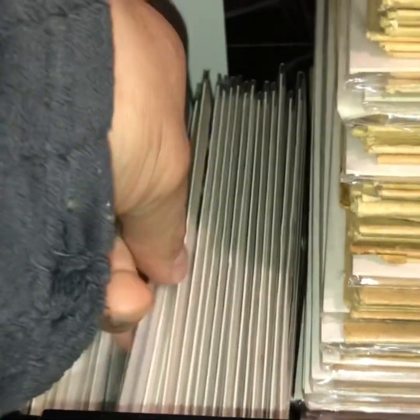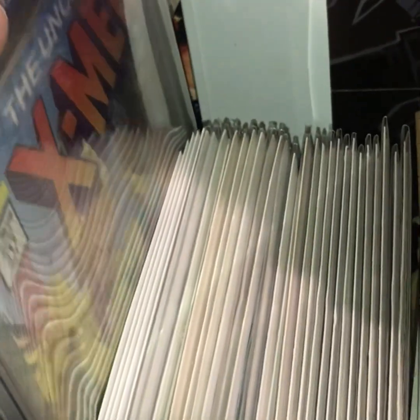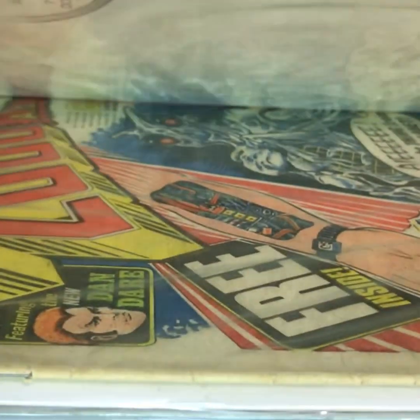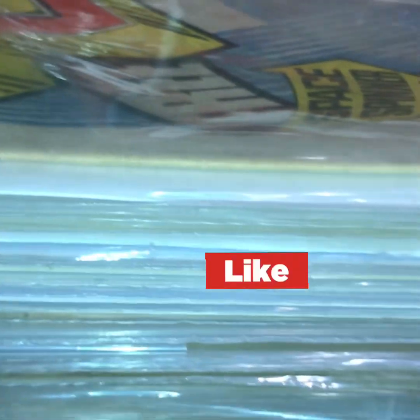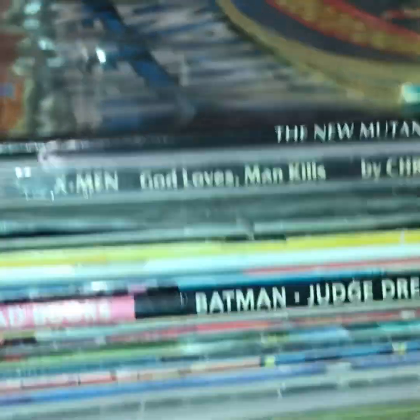Down here is my Alex Ross collection of those timeless covers — there's a Phoenix one, a Thor. There's also another graded book — the first Blink. Here is my 2000AD collection. There's 2000AD number one. I need one issue to get the first 500 progs. A mate of mine, Frank's Cards and Collectibles, just acquired that book for me — it's on its way from Canada, so thank you very much Frank.